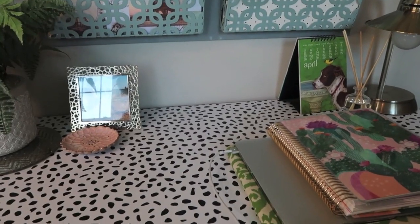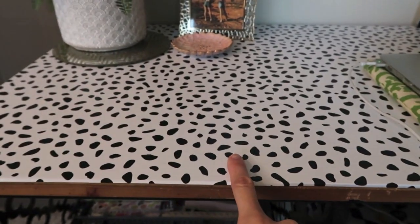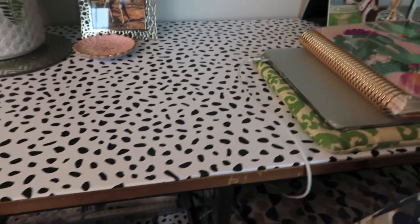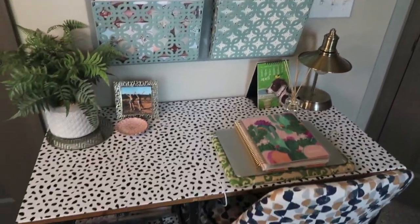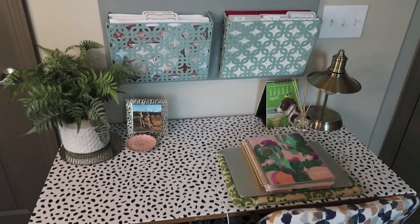I absolutely love it now. So here is a good closeup of the temporary wallpaper. As you can see, the one thing that bugs me is that the wallpaper does not cover the edge of the table, so there is a little bit of contrast right there. However, I think that's an easy fix. I can probably find some different temporary wallpaper that would cover the edge of that. But overall, it definitely makes the desk look so much better.